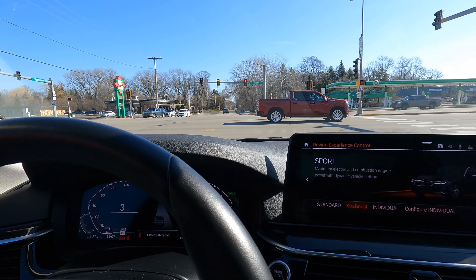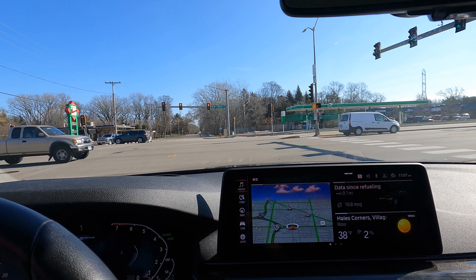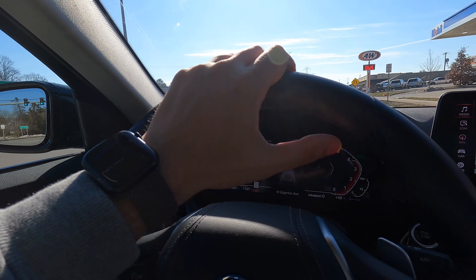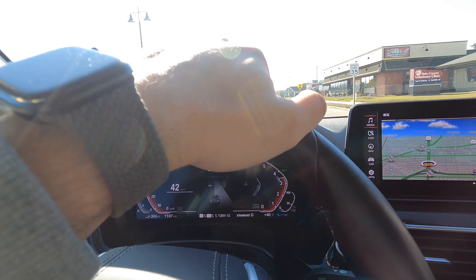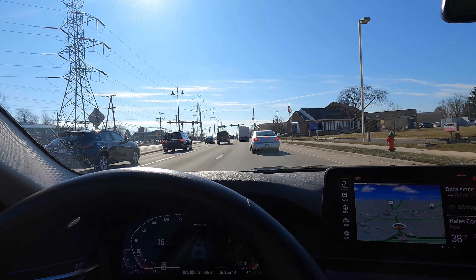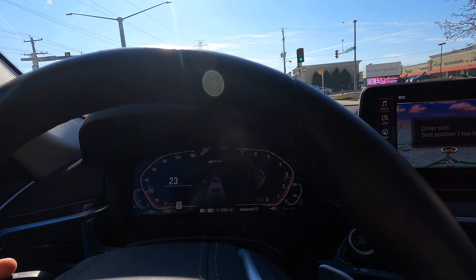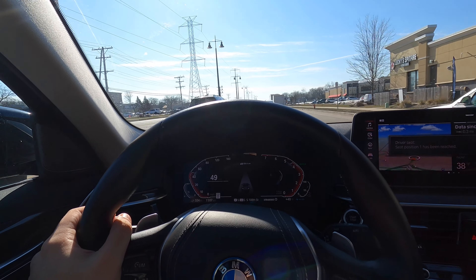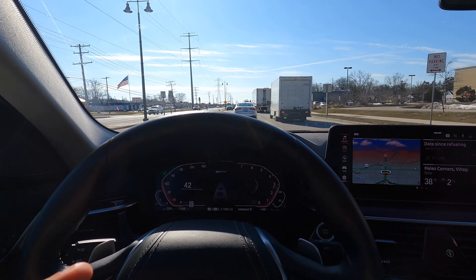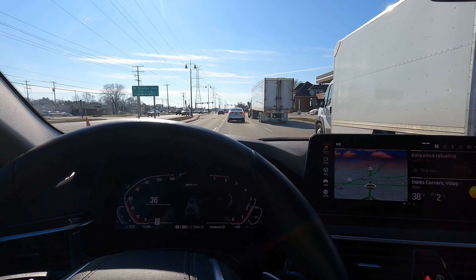Putting it in Sport mode gives an extra boost. She's a little torquey — oh, she moves! This car has plenty of power to get you where you need to go. It feels as fast as my 3 Series, and for a car that's 500-600 pounds heavier, I have no complaints on performance. If you have any questions, leave them in the comments — thanks for tuning in.